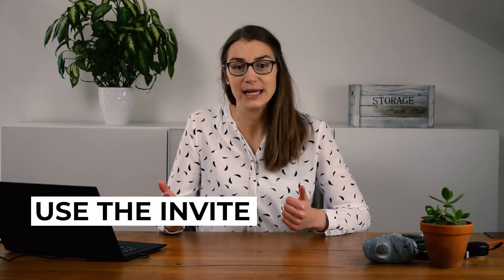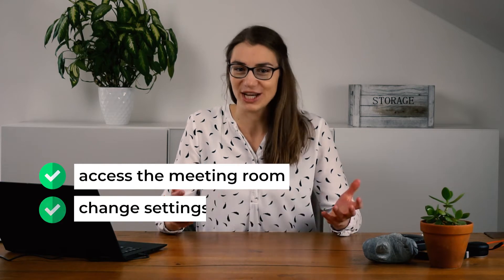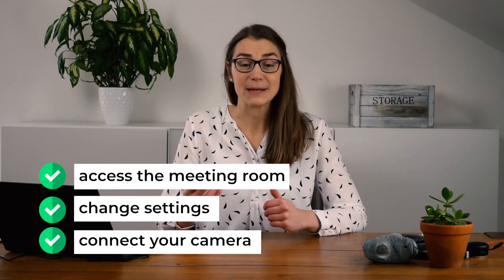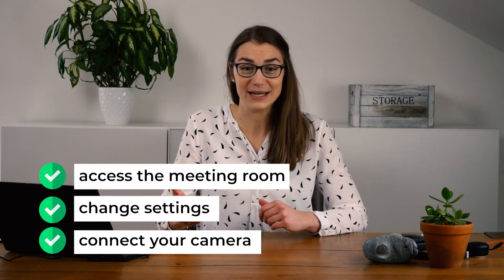Most likely, you will already have the meeting invite sometime before the interview. So you can just use the link, log in, and make sure you can access the meeting room and potentially change settings as well. Within the meeting room, make sure your camera properly connects and is working. Sometimes you're prompted to grant the platform access to your camera, and that's what you should definitely approve.